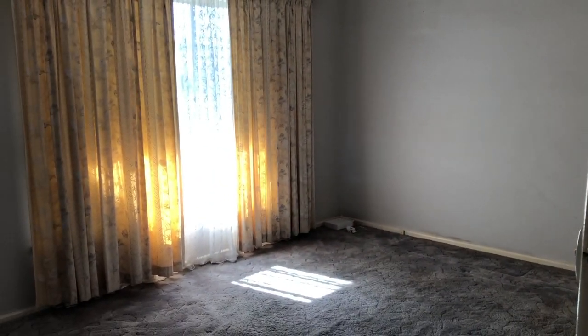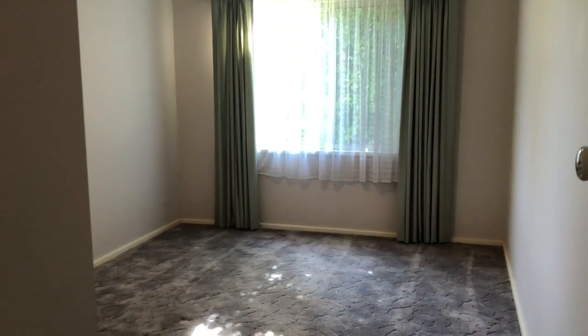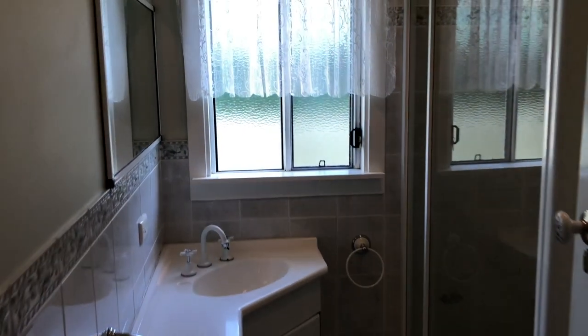Moving inside now — buyers, we're into a formal lounge, not a bad size. All the bedrooms have got built-in robes in them, which is great. This is a really big bedroom here, fans as well. Another massive room — this is a huge bedroom too, with built-in robes and fans. And across the hall to a third bedroom, also with built-in robes.